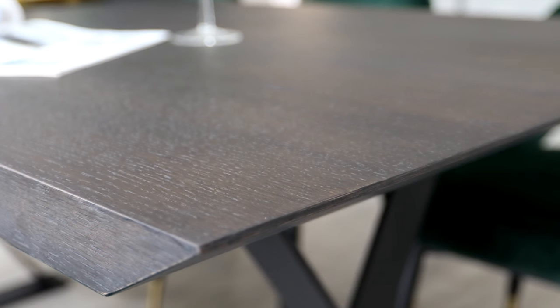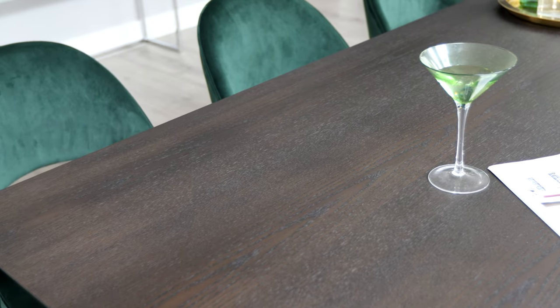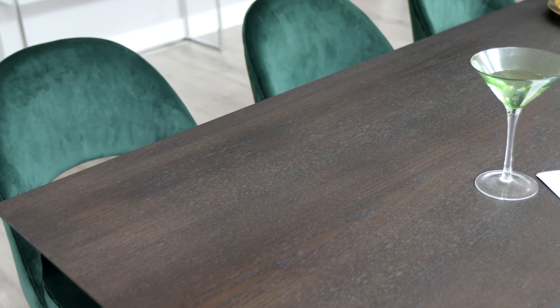The dark oak veneer gives this table a modern wood grain running throughout, giving the table a very strong visual impact and will become a statement piece within your kitchen or dining room.